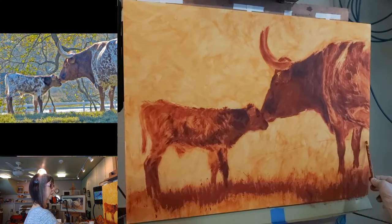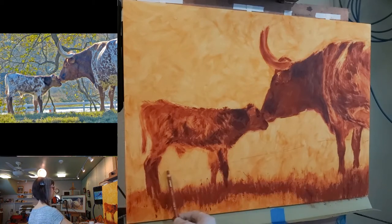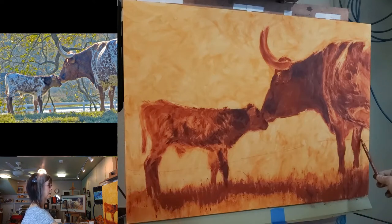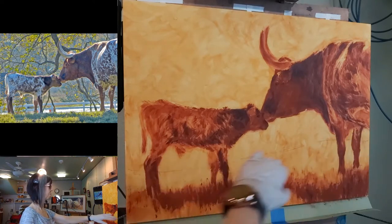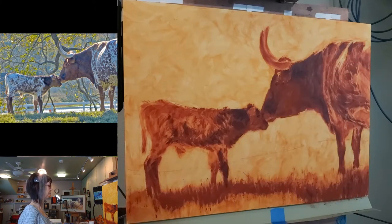I could do something like this. I like to keep a little bit of a diagonal going throughout my compositions. I think it's a little more dynamic than just having flat lines.